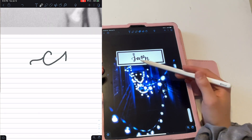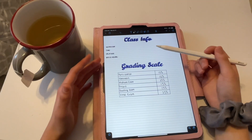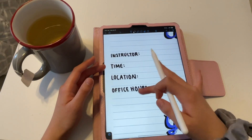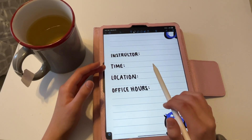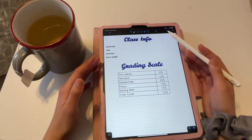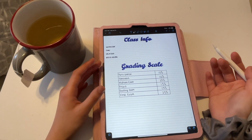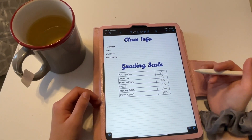The second thing I like to have in Notability is a class information page with the grading scale from the syllabus. I put the instructor name, their email, the time and location of the class, and office hours — so I don't have to go find all that information. I also keep the grading scale on hand so that whenever I get a grade back I can quickly calculate what grade I have in that class, which really helps so there are no surprises at the end of the semester.